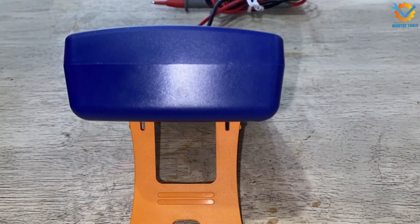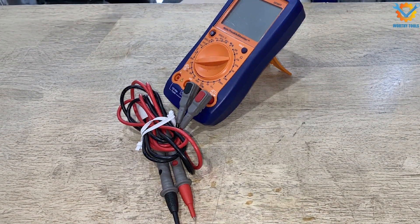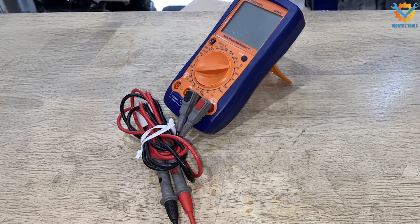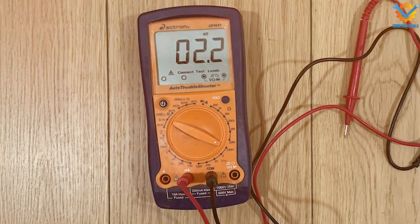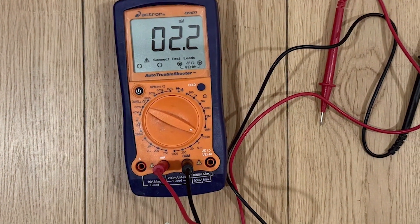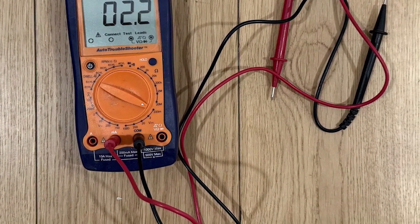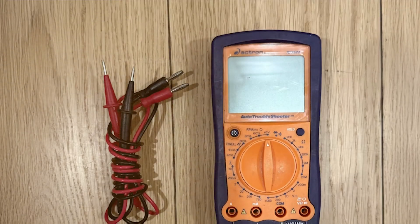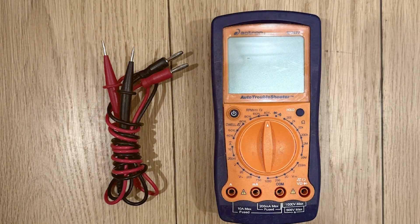In terms of functionality, the CP7677 excels in measuring AC and DC voltage, current, resistance, and more. The device is equipped with a handy analog bar graph, which provides a quick visual reference of readings, making it easier to interpret measurements at a glance. Additionally, the auto-ranging function simplifies the process, automatically adjusting to the correct range based on the measurement.